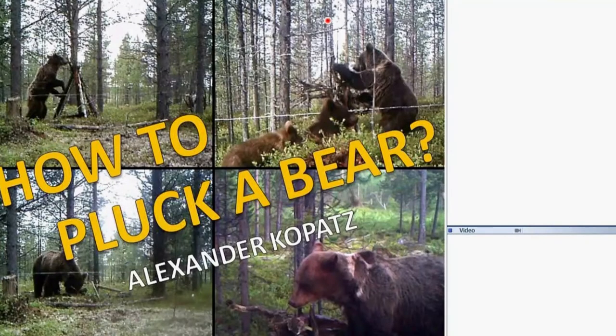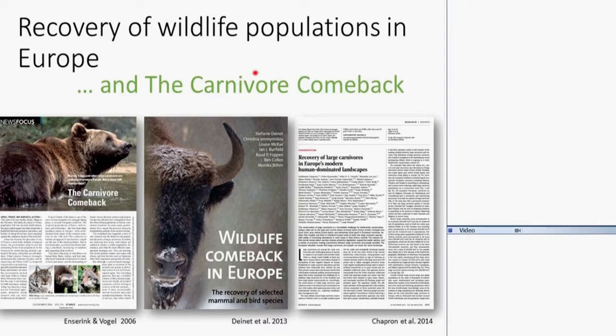This talk is attached to the first talk I gave a couple of weeks ago about how to study bears, and here I want to go a bit deeper into what I am doing, or what we are doing, here at Svanhovd. We are basically monitoring bears with the use of so-called hair traps. I'll do a quick recap of the talk I gave two weeks ago just to remind you of a few things.